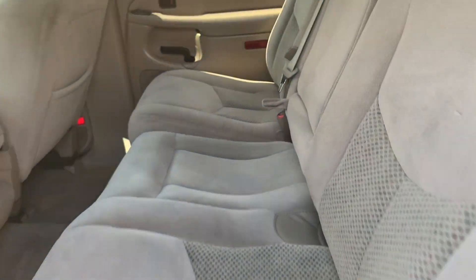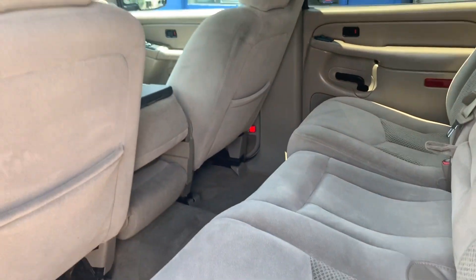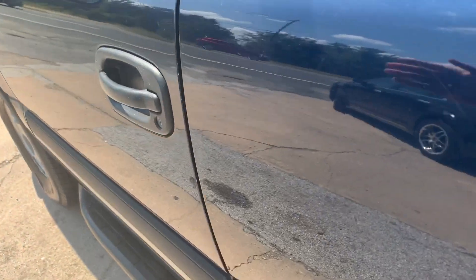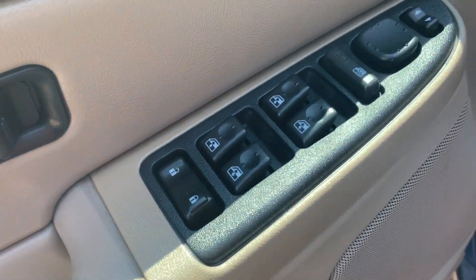Tan cloth interior, seats eight. Rear climate controls, power locks, windows, and mirrors. Power driver's seat.